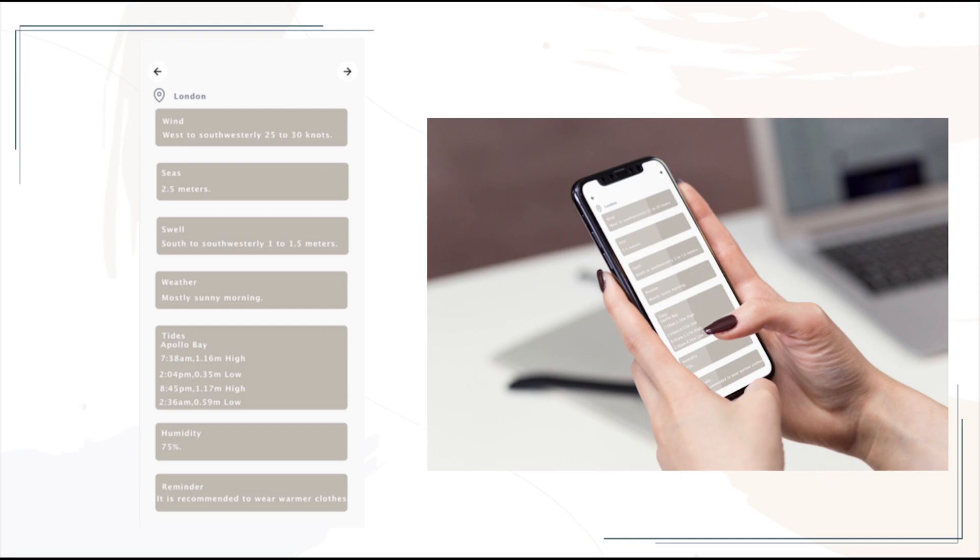This page is the reminder about the high tide, wind speed, and other related safe areas. I also added warm tips to this page.